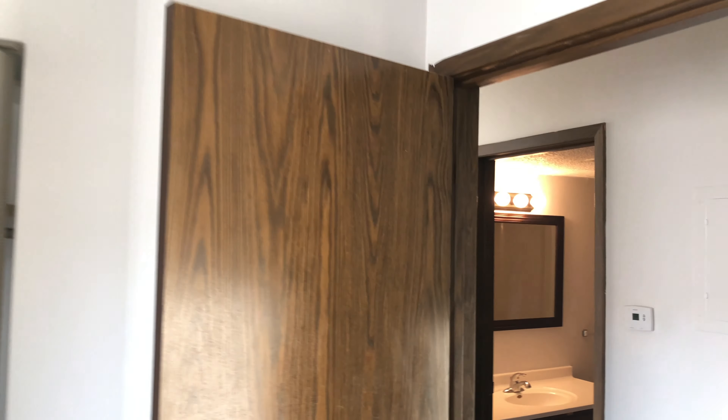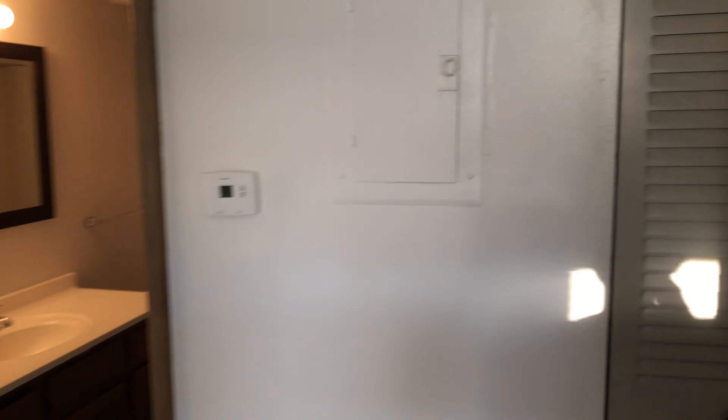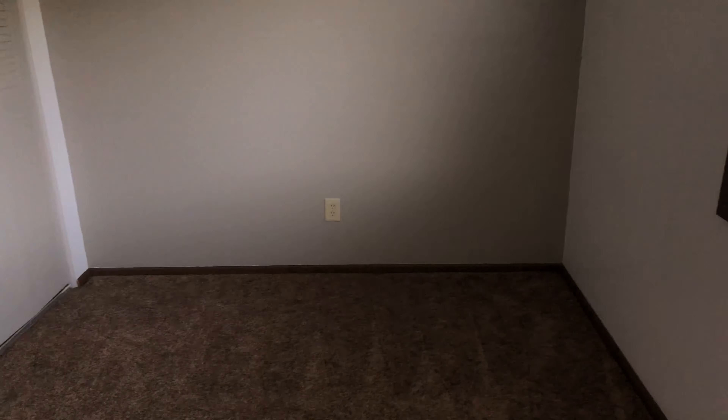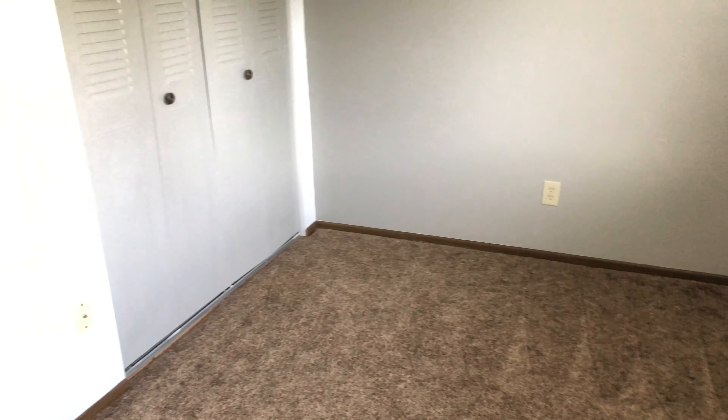Brown carpet, just a simple room. And right opposite the room is another storage space — it's like a pantry-style storage, but just more storage for my stuff. This is the final bedroom in the apartment, which I'll be turning into an office. So stay tuned, don't forget to subscribe, and I'll be back with another video.